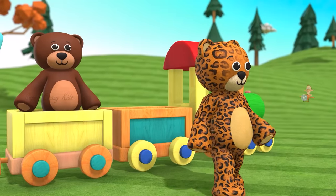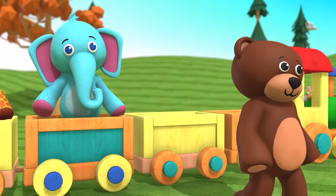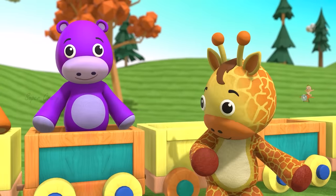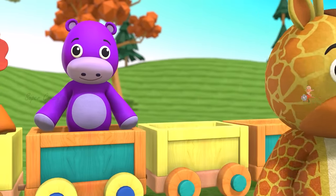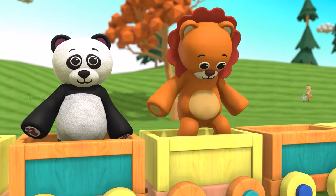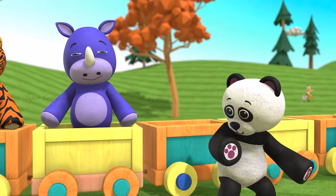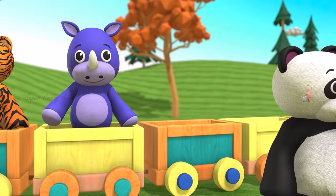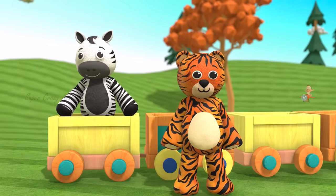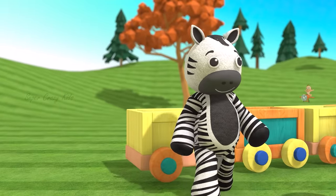This is cheetah. This is bear. This is an elephant. This is giraffe. This is hippopotamus. This is lion. This is panda. This is rhinoceros. This is tiger. This is zebra.